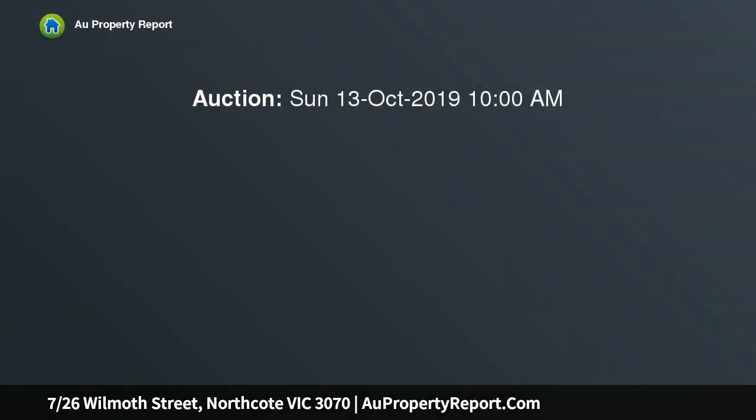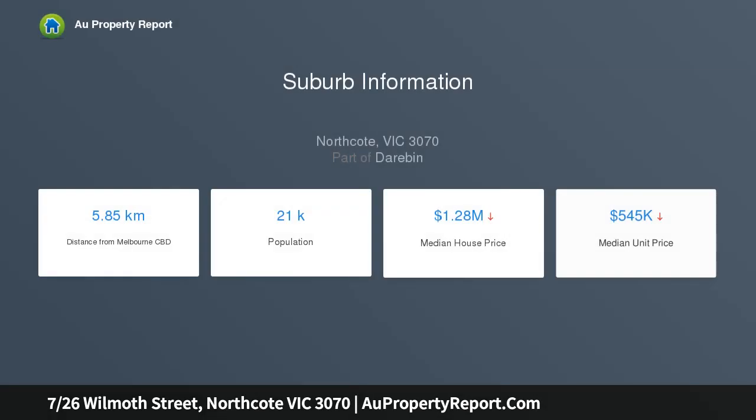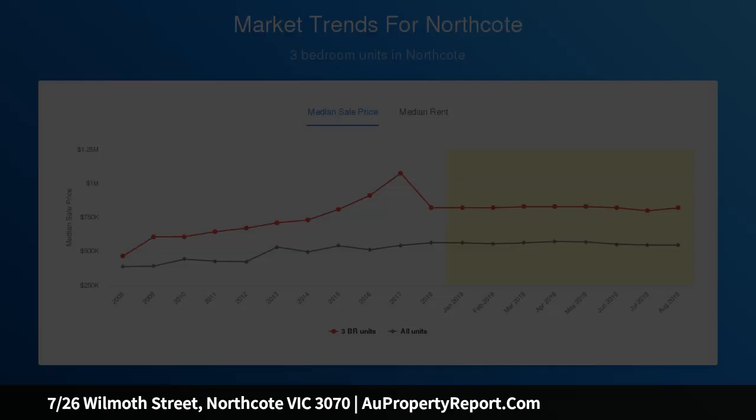Begin here to end a search for an affordable first home or investment with this top floor corner apartment that lets you become fit easily, being a short walk to the Northcote Aquatic Centre or other lifestyle attractions on High Street and station streets, as getting there is very easy from this position. Its refreshing light-filled floor plan provides the right presentation to move straight in or keep leased out.